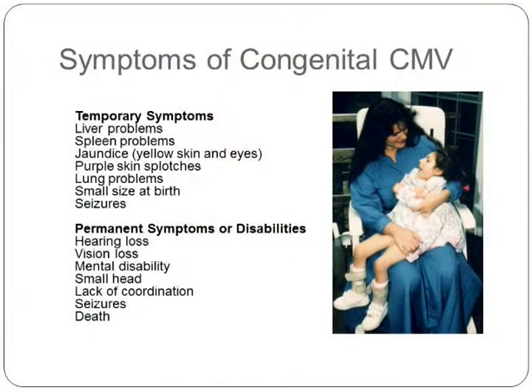Symptoms of congenital CMV — temporary ones — are liver problems, jaundice, lung problems, and small size at birth. Permanent symptoms or disabilities, which Elizabeth had all of, include hearing loss, vision loss, mental disability, lack of coordination, seizures, and ultimately death.